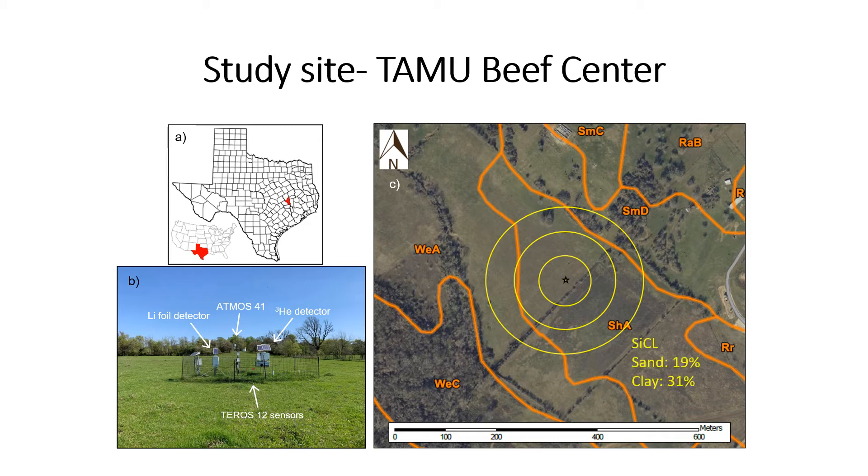Within that detection area, we have three quite different soil types. Right in the middle of the field, we have a silty clay loam with nineteen percent sand and thirty-one percent clay — a very heavy, very clay, very silty soil. To the south and west, we have a silt loam with twenty-five percent sand and eighteen percent clay, a little more sandy. And to the north and east, we have a loamy sand with eighty-two percent sand and only five percent clay, creating a really strong soil texture gradient on the north and east sides of the field.